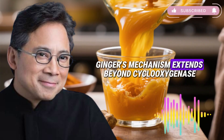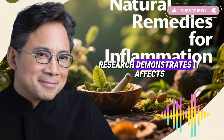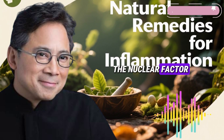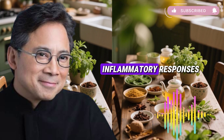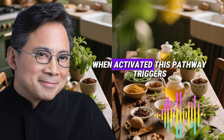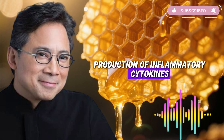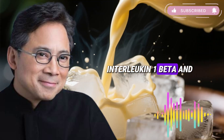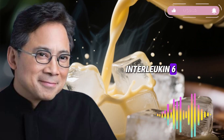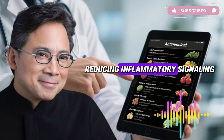Ginger's mechanism extends beyond COX-2 inhibition. Research demonstrates it affects the nuclear factor kappa-B pathway, a critical regulator of inflammatory responses. When activated, this pathway triggers production of inflammatory cytokines like tumor necrosis factor alpha, interleukin-1-beta, and interleukin-6. Ginger compounds suppress this pathway, reducing inflammatory signaling.